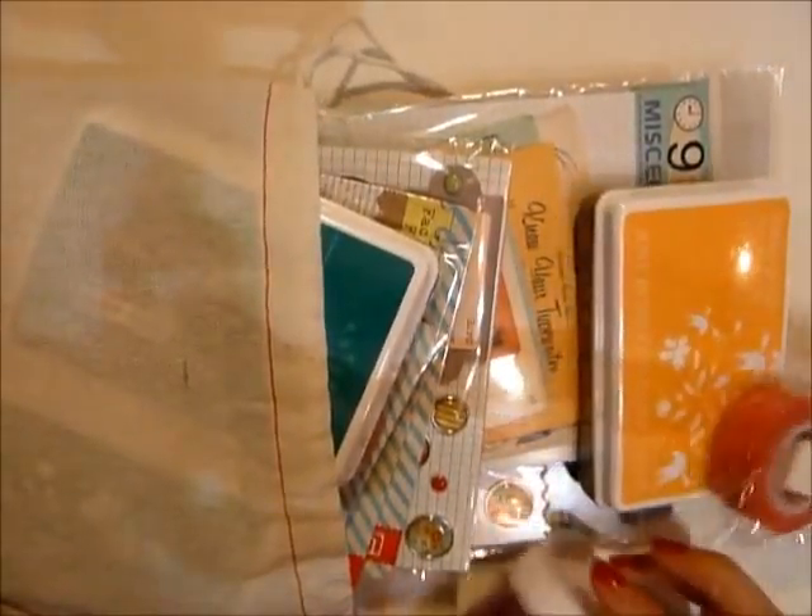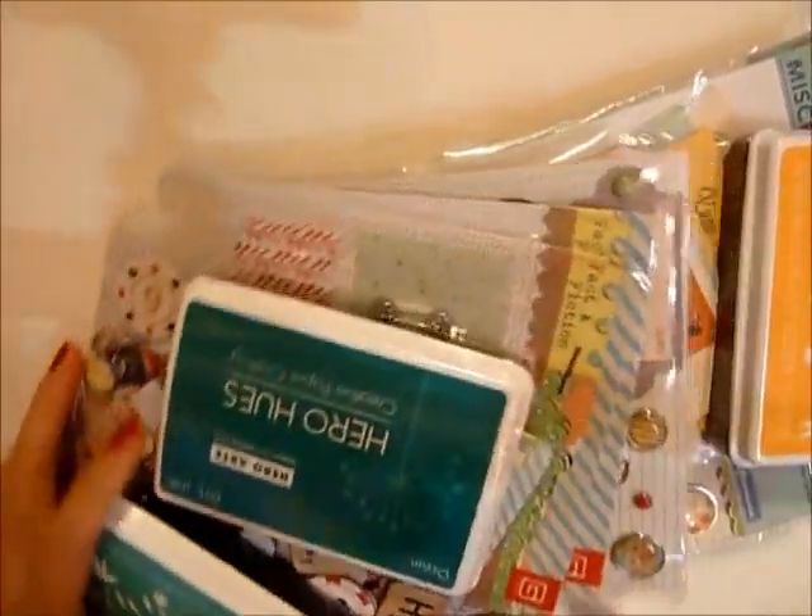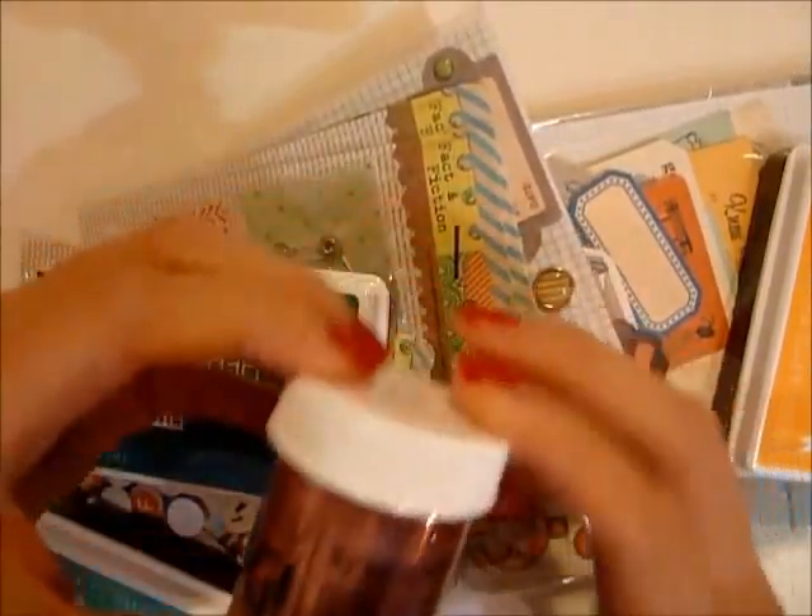I got my Studio Calico order in today - this has been the fastest it's ever been. It usually arrives around the 10th but today's only the 8th and it's here! I ordered a bunch of stuff in this order, this has been my biggest Studio Calico order ever. It was like two weeks ago so I really have no idea what's in here - I'm just going to share everything as I open it.